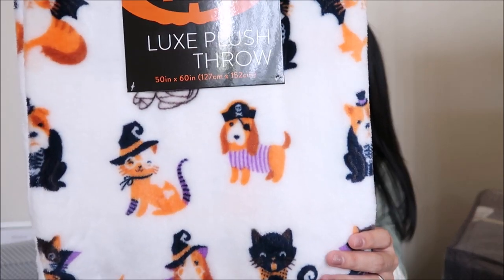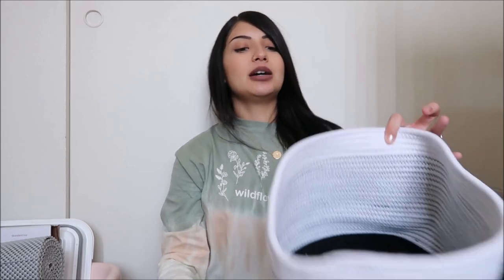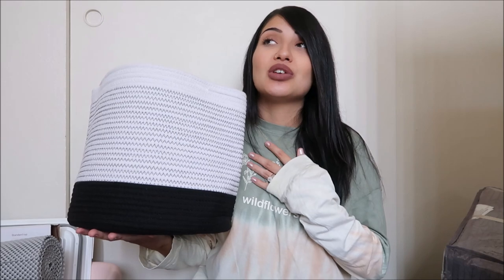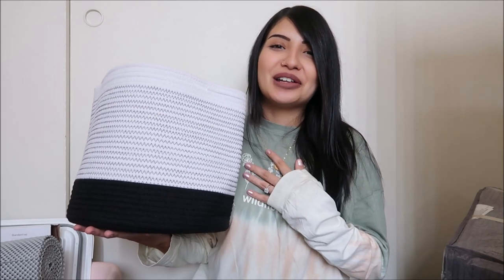I also picked up a basket that I originally wanted for Everly's plant. After she was born, we were gifted a peace lily plant that I really want to keep alive for years to come — we call it our little Everly plant and it brings us so much joy. If you guys have any tips on caring for peace lilies, please let me know in the comments!